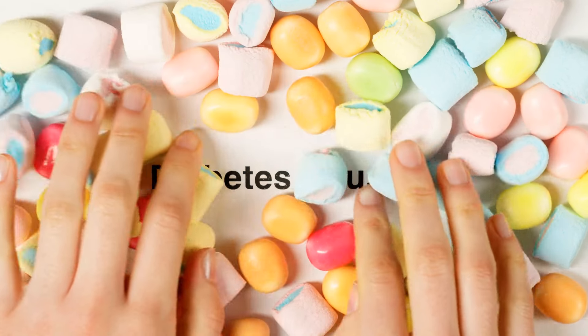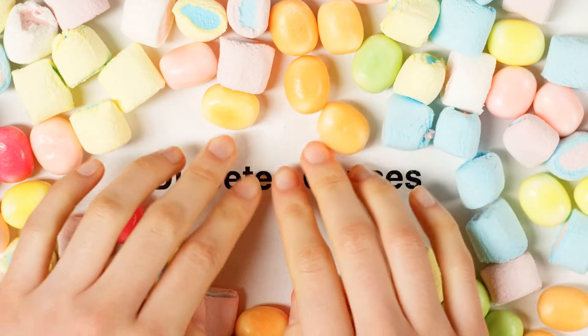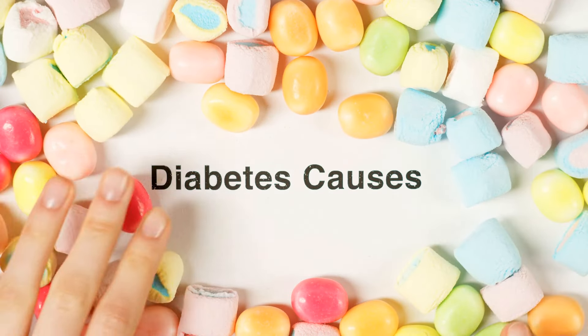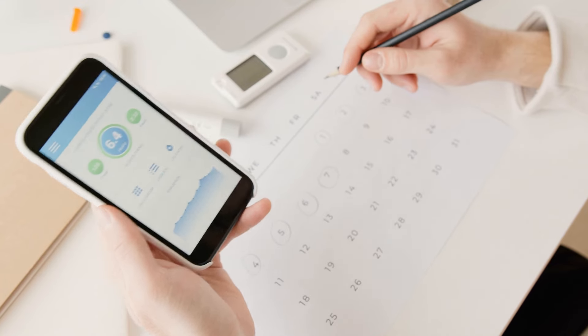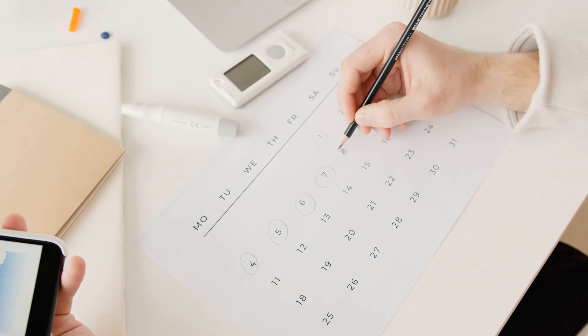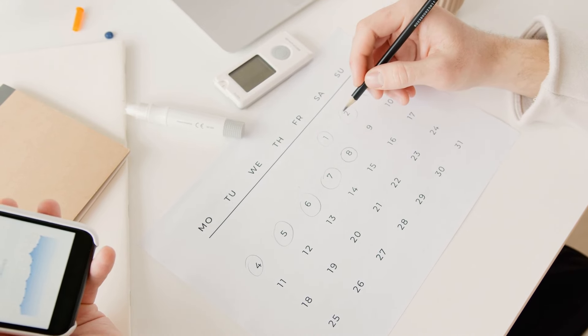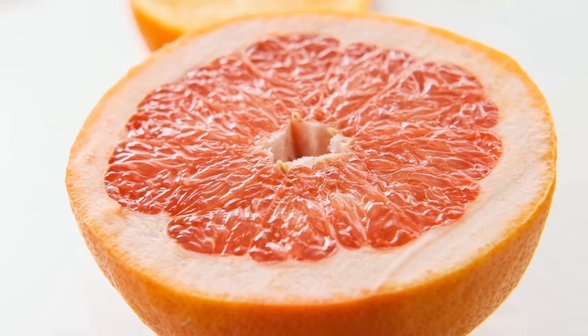Including a variety of these foods in a diabetic diet can contribute significantly to managing and potentially improving diabetes. Always remember moderation and the importance of balancing these foods within a comprehensive and individualized eating plan suited to one's specific health needs. Regular consultations with healthcare professionals are advised to adapt dietary choices to changing health status.